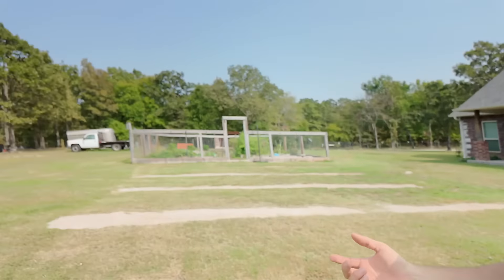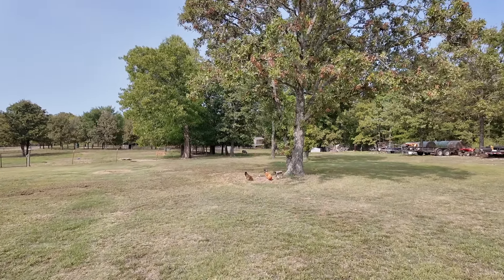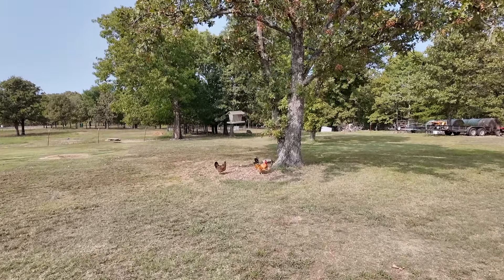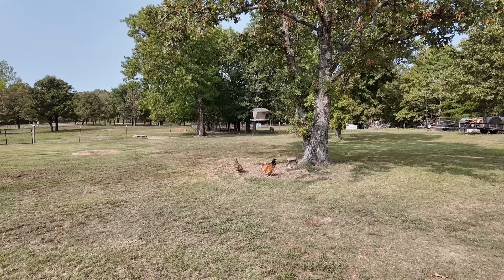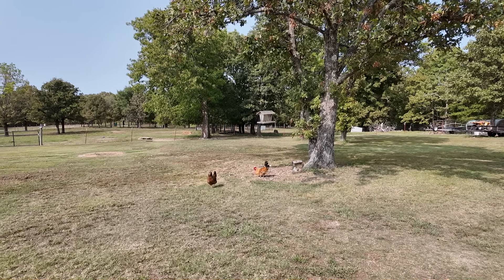I want to show you this dual-purpose feeder. The wild birds come and eat their seed, they drop it down, and the chickens pick up what the wild birds don't eat. You can see we've got some little chicks back there — Betty's little chicks are hanging around. The wild birds keep coming around, dropping seeds, and the chickens' favorite place to hang out now.